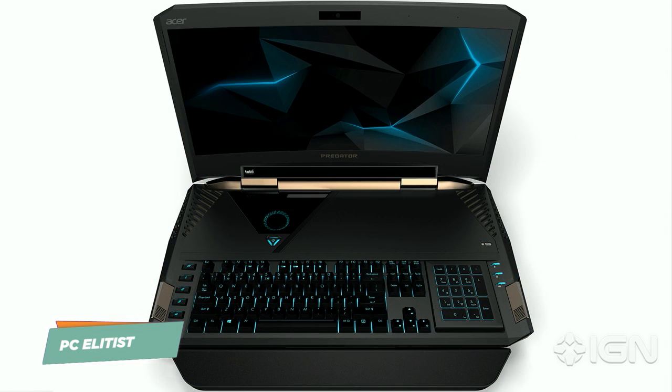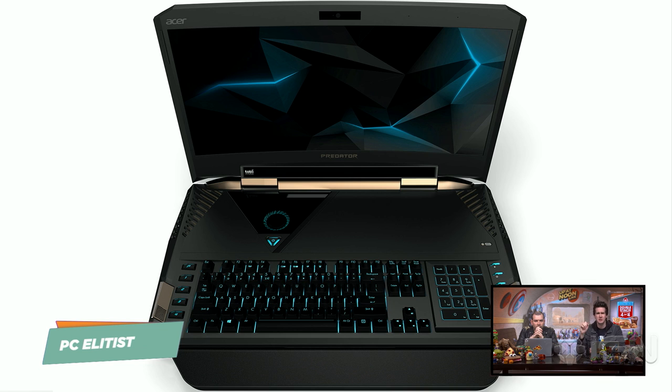Acer has revealed this Predator 21X gaming laptop, which, you know, you look at it — this looks like a pretty cool laptop. Well, here's the thing, there's a lot going on here. This has two GeForce GTX 1080s linked with NVIDIA's SLI tech, so basically it has two graphics cards hanging out together. It has a seventh generation Intel Core K-series processor. Up to four terabytes of SSD storage — that's a lot of terabytes, that's a lot of space. And it uses some processing to make the SSD go faster.